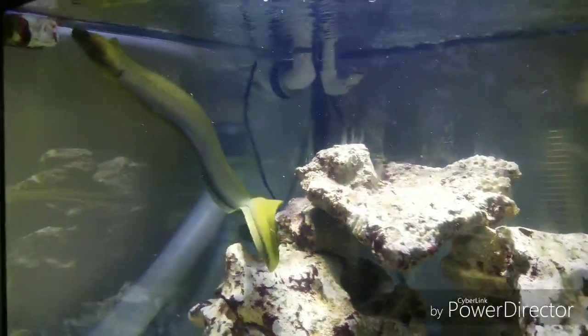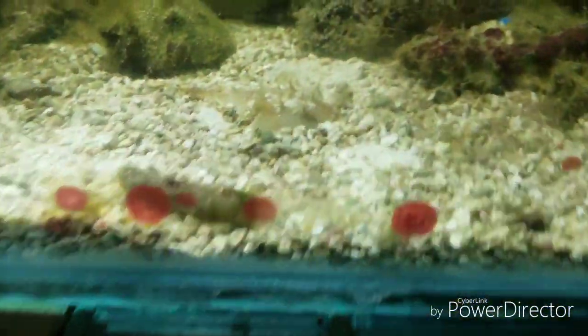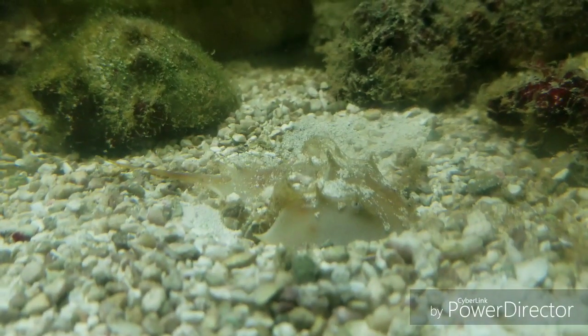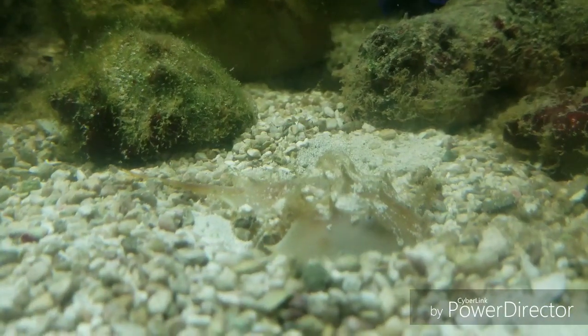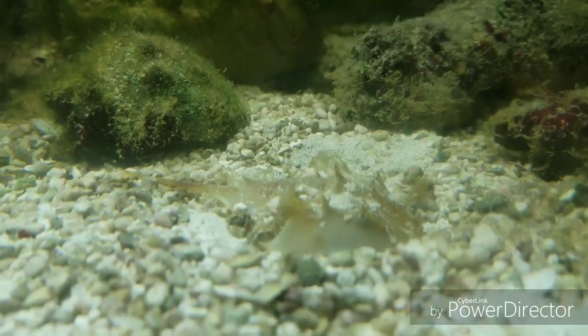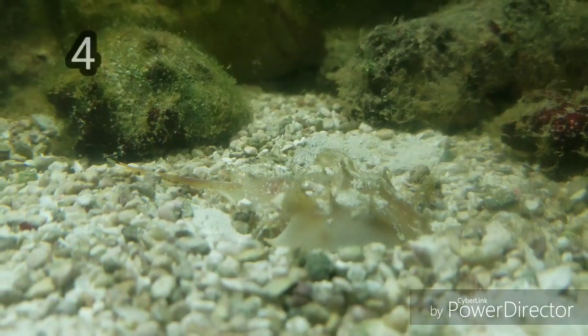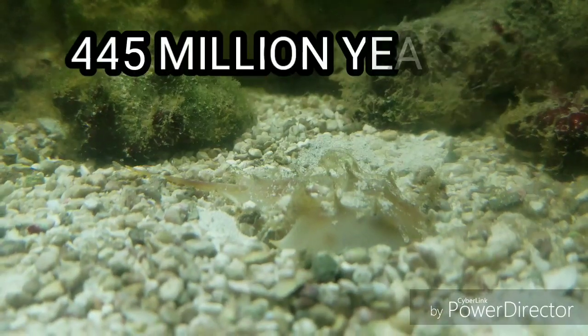Now we're into October, so that's four or five months where we haven't seen it. But today I walk into the fish room when I get home from work, and lo and behold, right there is a horseshoe crab. Not an overly exciting pet, but they're pretty cool overall — they've been around for 445 million years, probably longer.